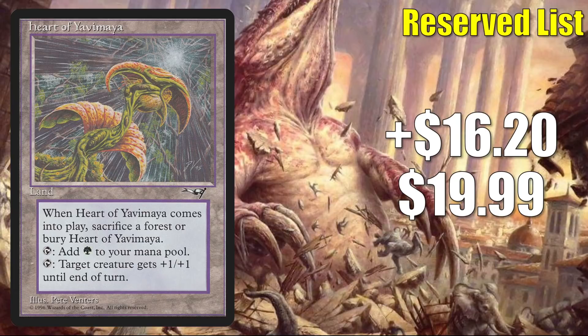Number 4 is Heart of Yavimaya, up $16.20 to $19.99 for a 427% increase. Similar to Balduvian Trading Post, I think this is going up because people saw Kaldorian Outpost and Lake of the Dead go up in value. Ultimately this isn't a very strong card, but it does see a tad bit of Commander play.